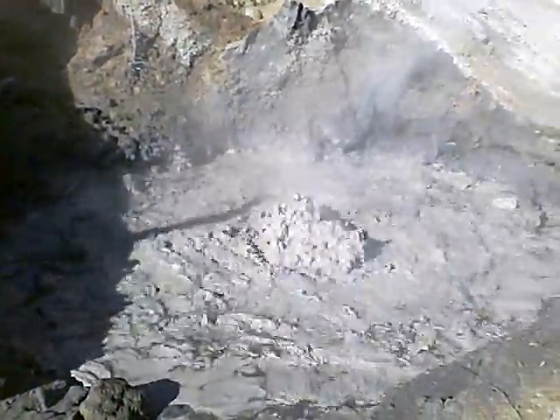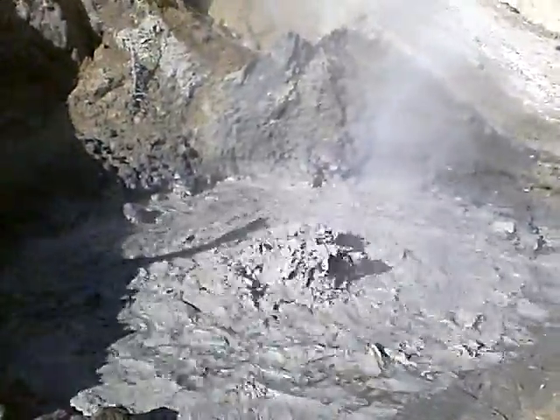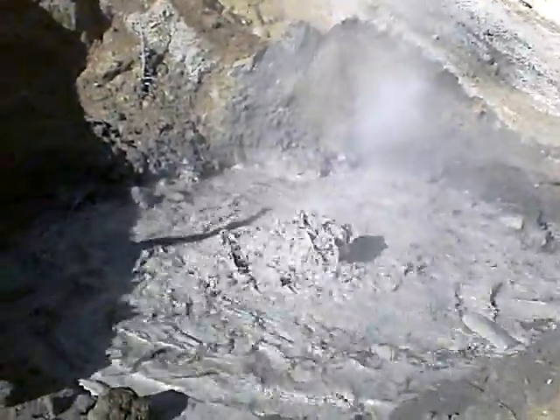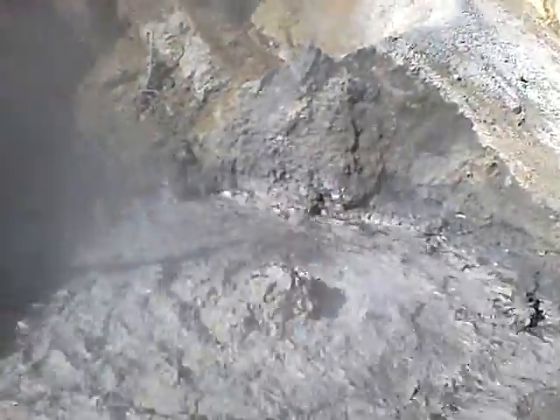I was reading up at the other Bumpus Hell Hydrothermal feature that bacteria live in this water. It's filled with sulfuric acid, boiling at 200 degrees Fahrenheit, and the bacteria live in it. It just shows you how amazing life is and how tenacious.